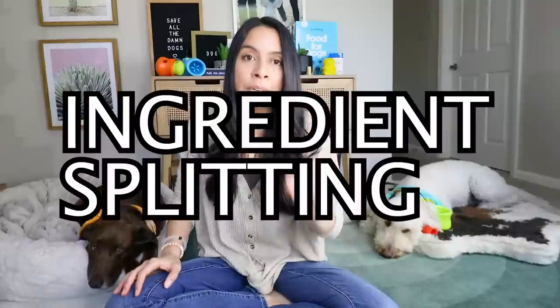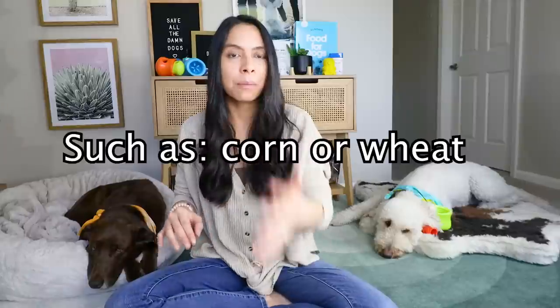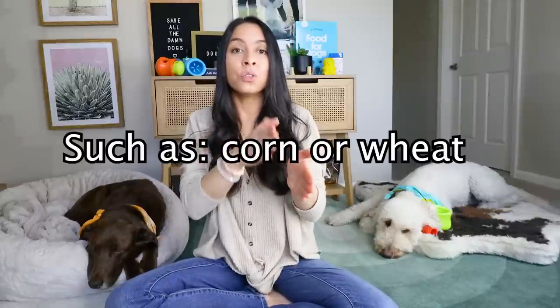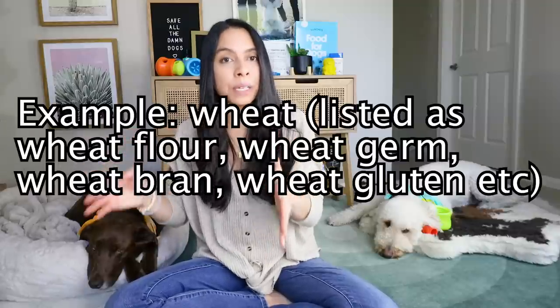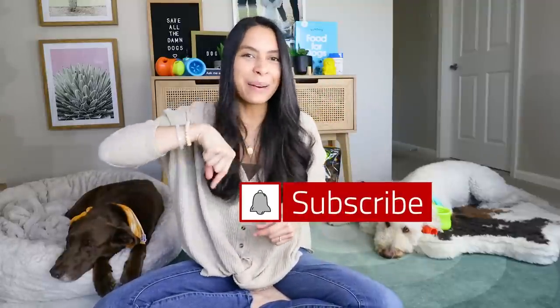Mental stimulation or enrichment is twice as tiring to a dog than physical exercise alone. Ingredient splitting is where a brand will take one low quality starchy filler ingredient and break it up into two, three, or even four different sub-ingredients that are really all the same thing, to make it look like it's lower on the ingredient list — because as we all know, the higher the ingredient on the list, the more of it is in the food.